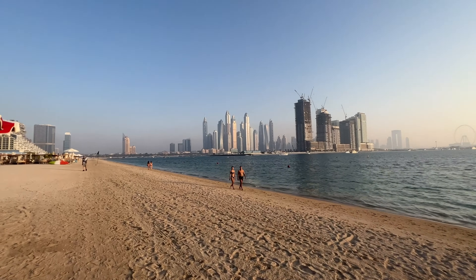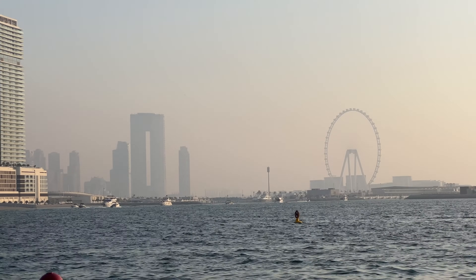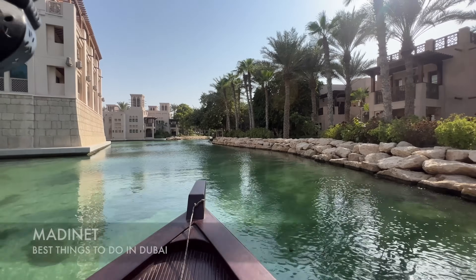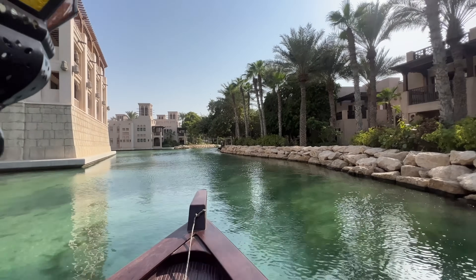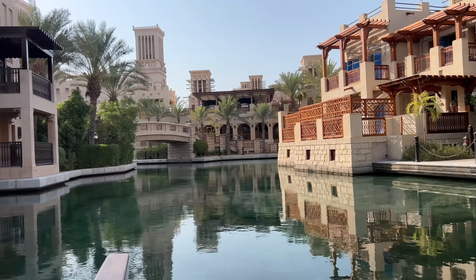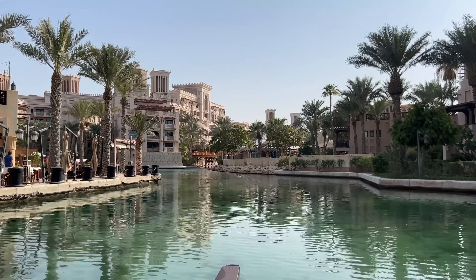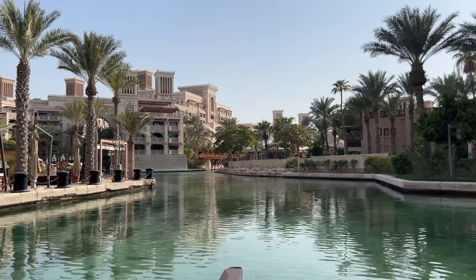Some of those hotels include the Hilton as well as a Marriott and several others. Here we are at the Madinat near the Burj Al Arab. It's going to be expensive to do shopping here — this is a high-end experience. But I do encourage you to do the boat ride around the Madinat. It's cool because the water comes in from the Persian Gulf.